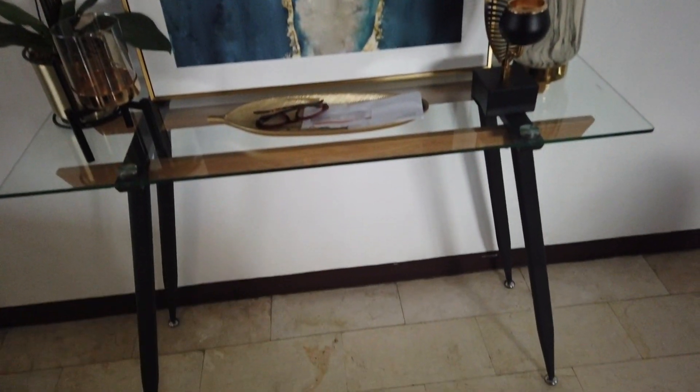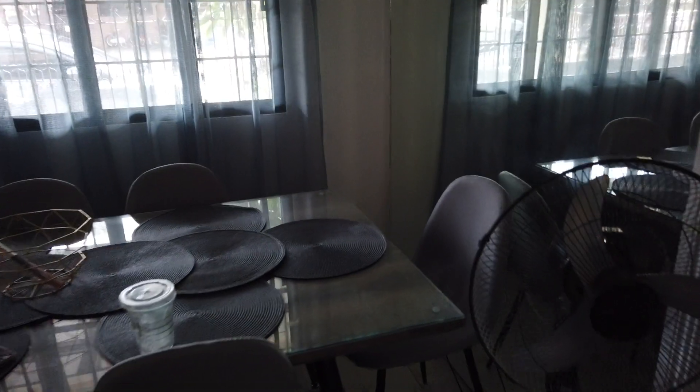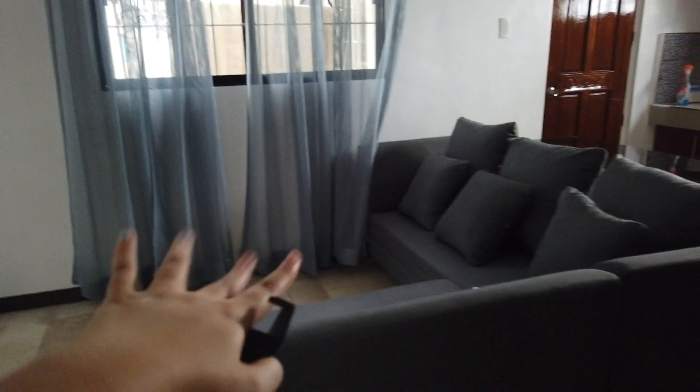Okay, this is the downstairs: a console table is here, then the dining table and dining area, and then the living room. The coffee table and the TV stand aren't here yet.